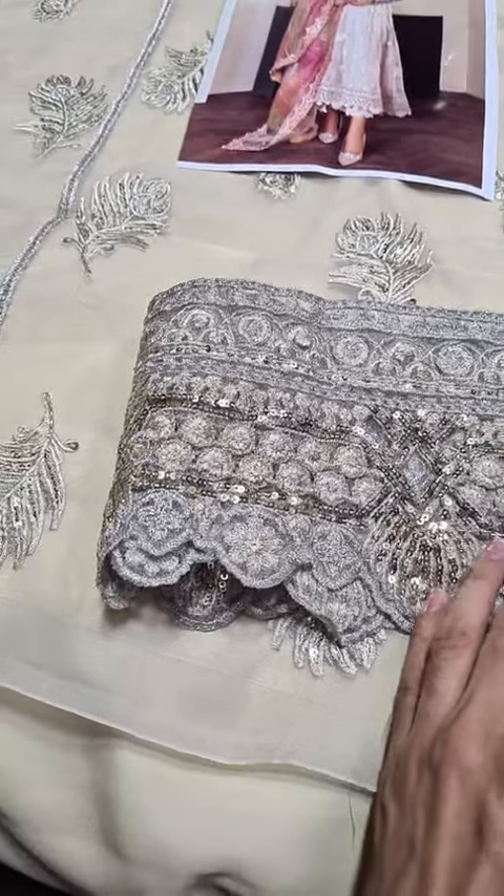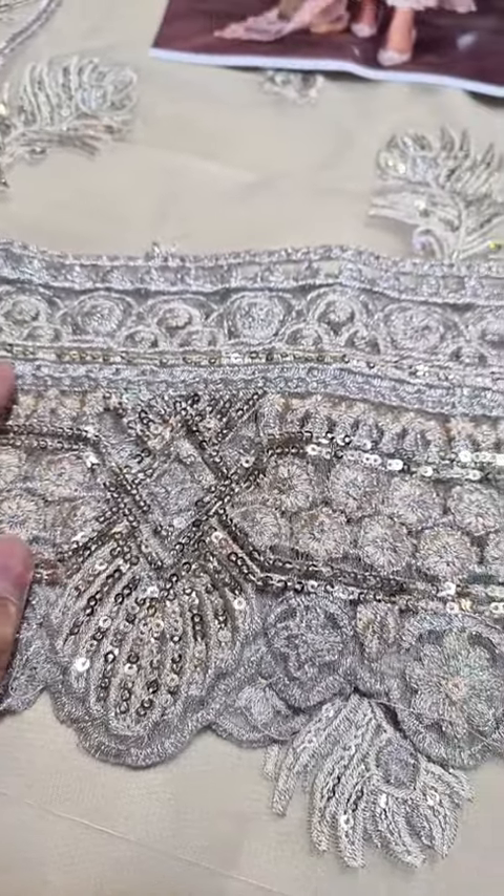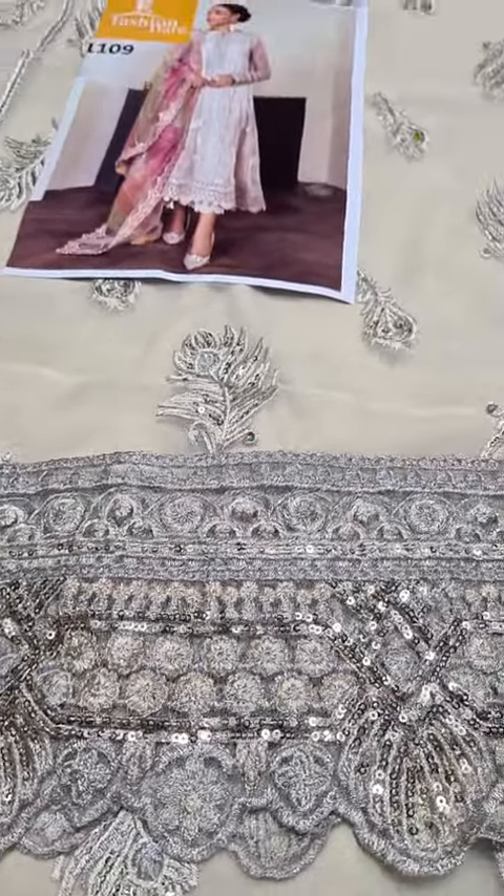It has borders for the front and the back. This is the front and back. This is the close-up.